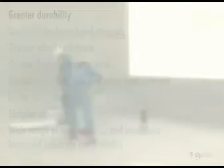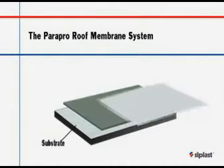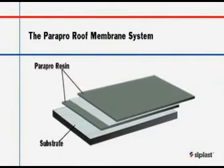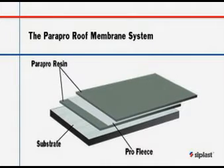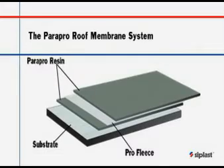The Para Pro roof membrane system consists of two waterproofing layers of PMMA resin and a fleece reinforcement layer. The resulting monolithic, seamless 90 mil membrane is up to two times thicker than typical single-ply membranes.